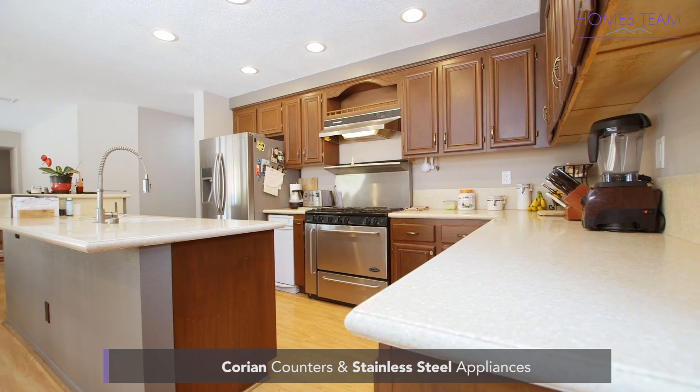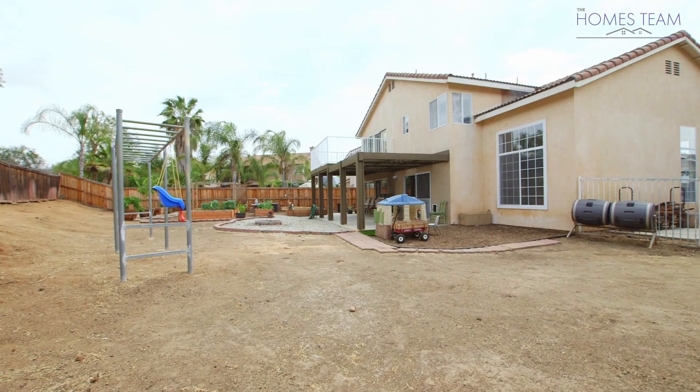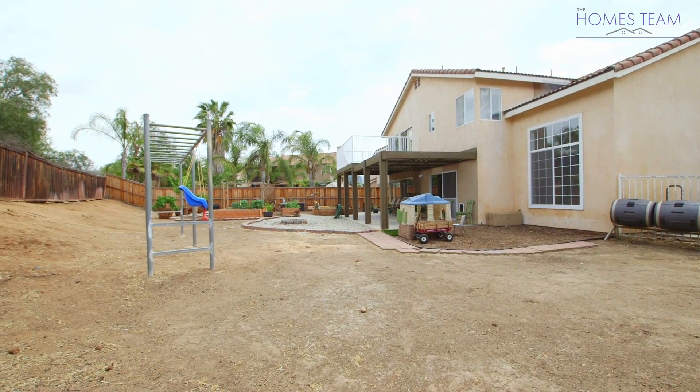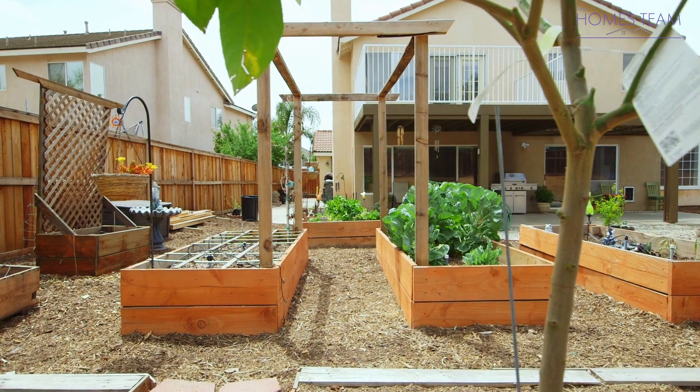The kitchen boasts Corian counters, maple cabinets, stainless steel appliances, and an island. Out back you will find a private pool-sized yard with no rear neighbors, a great sitting area, a patio cover, raised garden beds, and a fire pit.